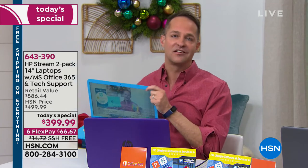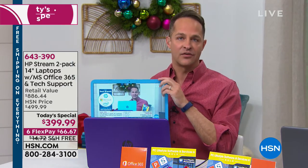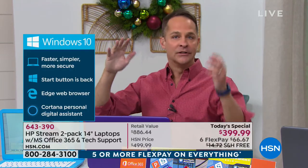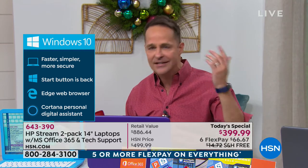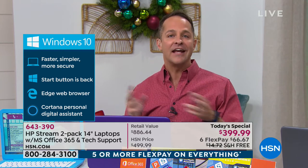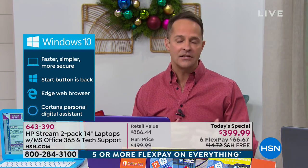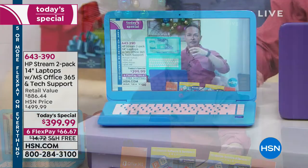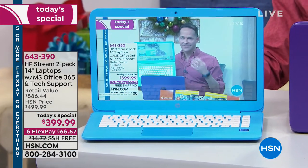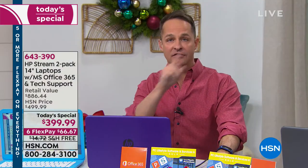Windows 10 is the latest operating system from Microsoft, and this is Windows 10 in S mode — the safest, most secure version. This computer will not get a virus. If you're giving this to grandma, grandpa, kids, or grandkids, you don't have to worry about them maintaining virus protection or keeping up with patching. It's all taken care of automatically.